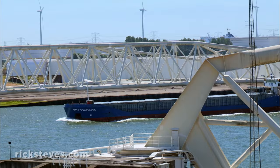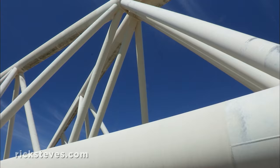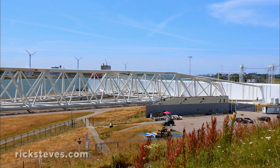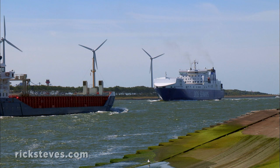Flood protection requires more than massive dikes. Built where the big river meets the sea, the Maeslant storm surge barrier is an amazing engineering project. When necessary, its two arms, each as long as the Eiffel Tower is high, are swung together to create a barrier. This stops a storm surge from flooding the Rotterdam Delta, where a million people live.